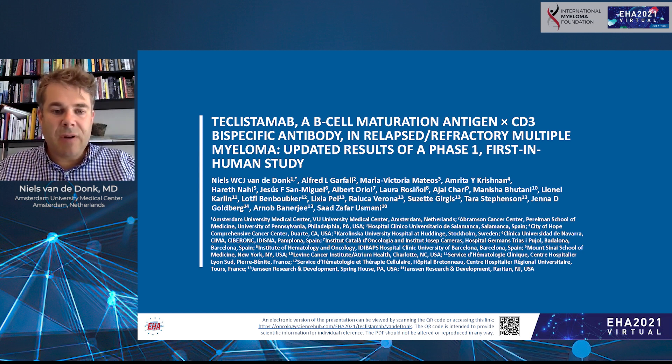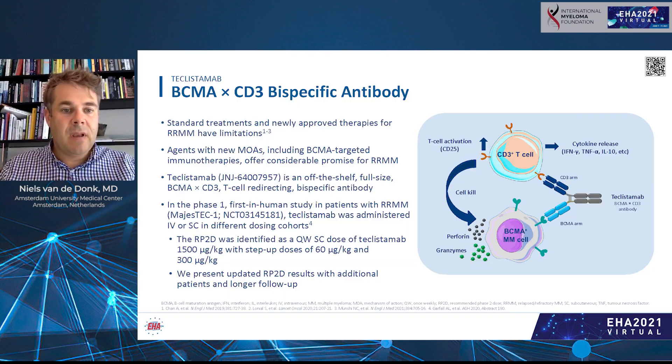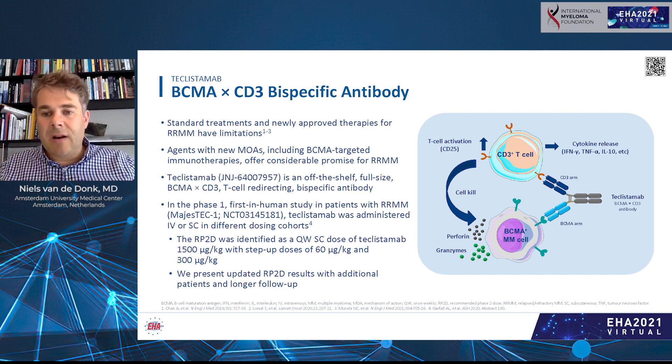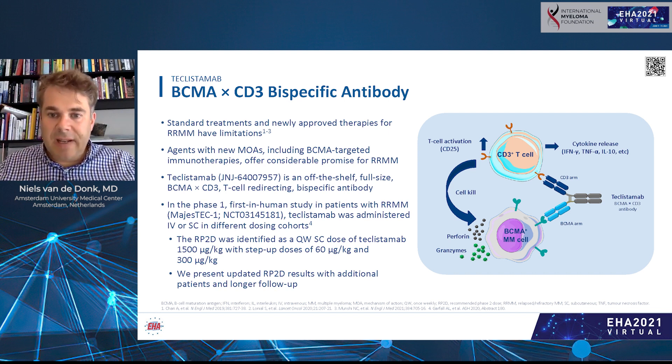This is a phase one, first-in-human study with the bispecific antibody teclistamab. Teclistamab is a bispecific antibody, which means it has two arms. With one arm, the antibody can bind to a T cell, and with the other arm, it binds to the cancer cell. By doing that, it brings T cells — immune cells — to the tumor cell, and the tumor cells get killed by those T cells. The good thing about teclistamab is that it's an off-the-shelf antibody, so directly available when needed.